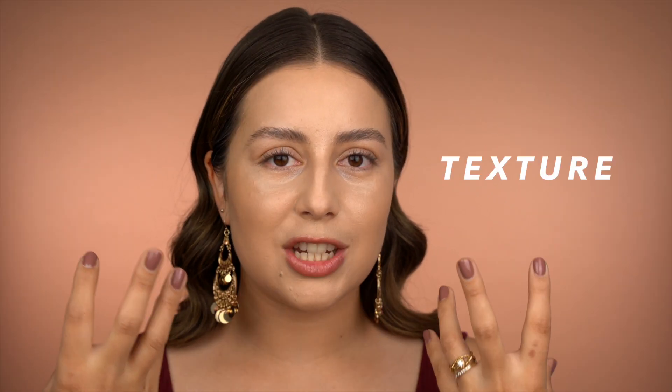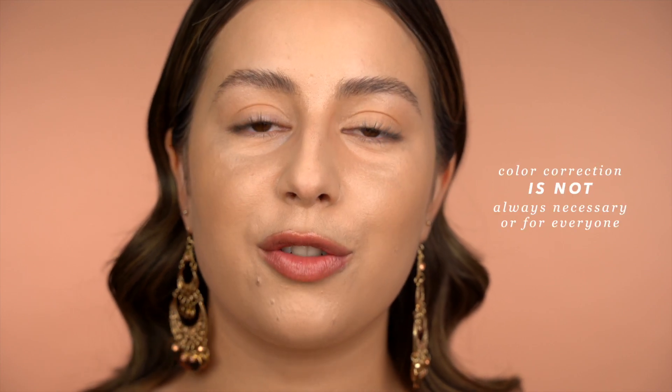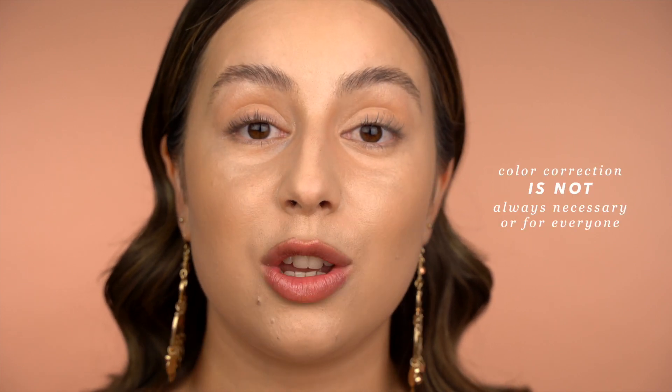Another thing that can happen is that you look in front of you and you don't really have a very dark under eye, but you do have a lot of wrinkles and fine lines under the eyes — and that's what makes you think you have dark circles. Another case could be that you're not dealing with purple or blue dark circles, but you have under eye bags. All of these little things are going to make you approach your under eye in a different way, and today I'm going to show you how.